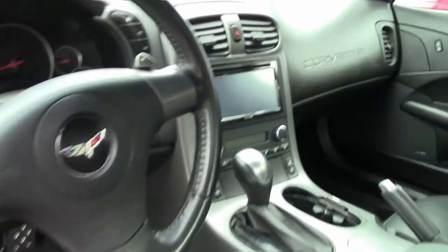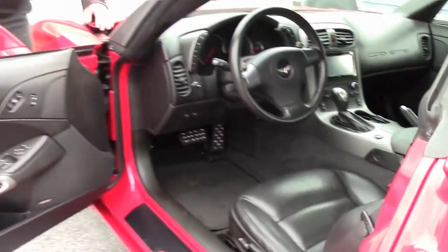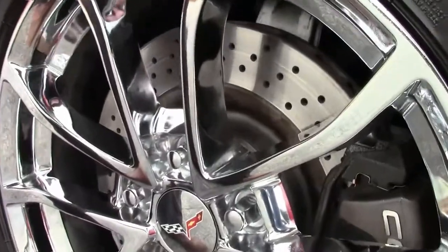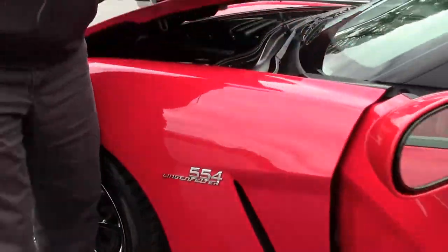We'll notice a couple things on the car when we get done with the interior that have been added to it to make this thing so different than your normal car. We'll start with the brakes — they all have the drilled rotors all the way around. And the reason you need bigger brakes would be this.